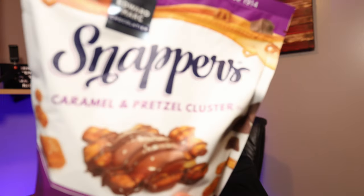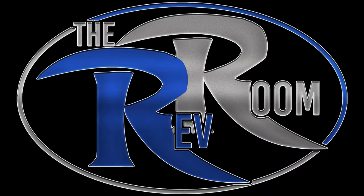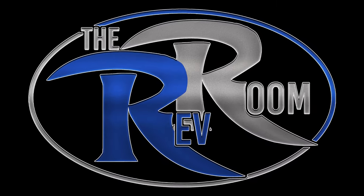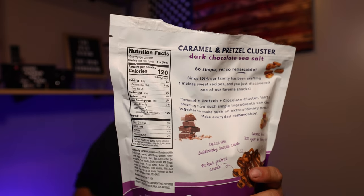What's going on guys — Snappers caramel pretzel clusters. So we're just going to dive right into the nutritional facts here. It's two pieces, approximately one ounce, 30 servings per container, 120 calories. They're clusters, so you grab like two small ones and that's like one portion.